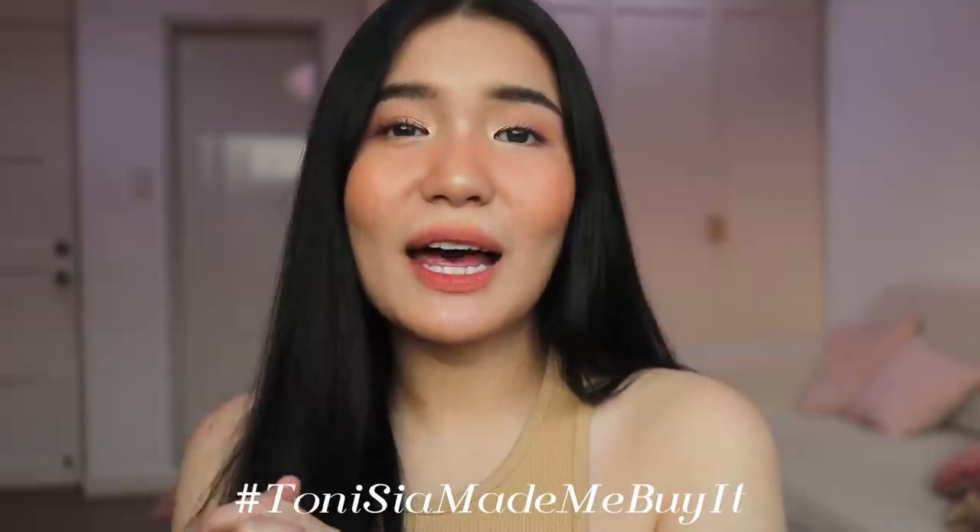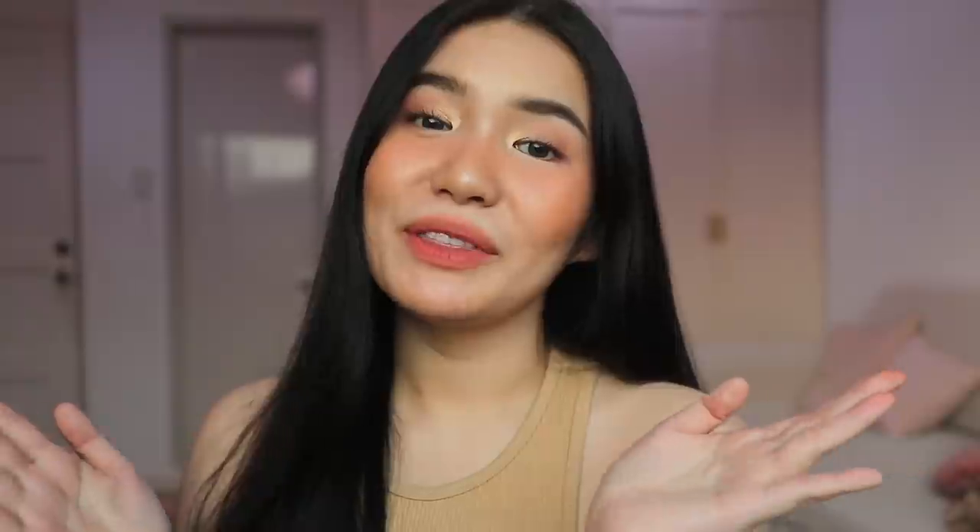Super ganda na itong makeup ito, sis — kahit na natural sya. Sobrang fresh — oh my gosh, naging fresh din ang ate nyo! Kanina nakita nyo naman kung gaano ako ka-haggard, tapos — wow! And sana na-enjoy nyo yung aking tutorial for the summer season. If you wear this look and if you buy any of the products I mentioned, do tag me on Instagram with the hashtag #TunisiaMadeMeBuyIt and I'll repost them. But thank you so much for watching — don't forget to subscribe to my channel, comment down below what you want to see next, and I'll see you guys on my next one. Bye!